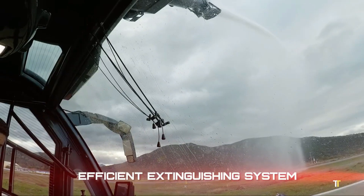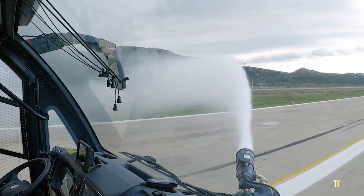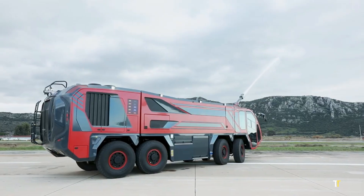Its ergonomic cabin, advanced control systems, and high safety standards make it a trusted asset for airports worldwide. The Vulcan Lion 8x8 embodies reliability, speed, and firefighting excellence.